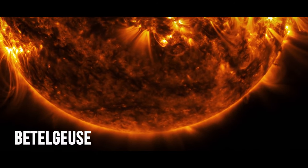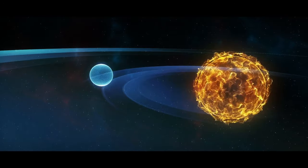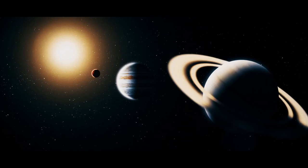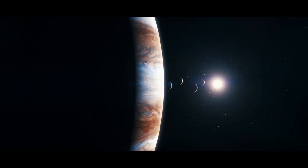Betelgeuse, a red giant in the Orion constellation, started to dim in 2019, which confused astronomers. By that time, the star had already swollen to enormous proportions — if it were to replace our Sun, its outer surface would spread far beyond Jupiter's orbit.